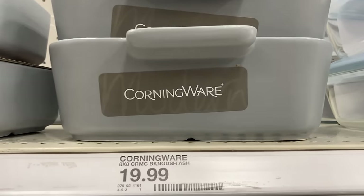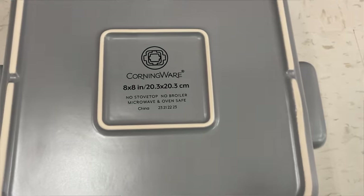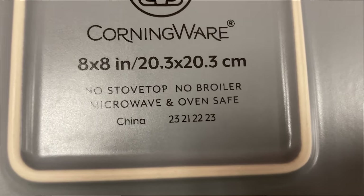When I talk about Corningware in this episode, I'm talking about the vintage stuff. Corningware is still made, but the modern stuff is made out of stoneware, which is fine for use in the oven or the microwave, but its properties come nowhere close to the vintage stuff.